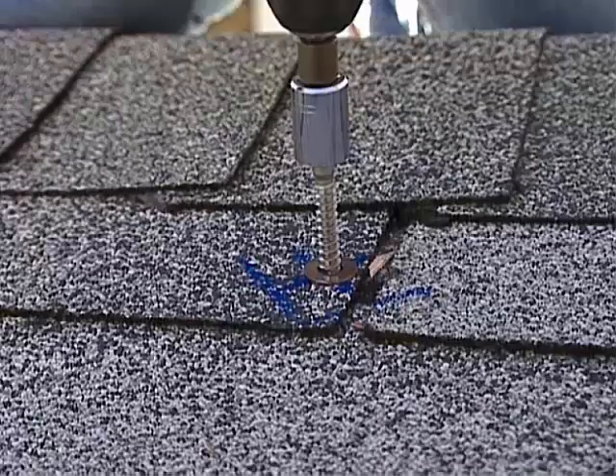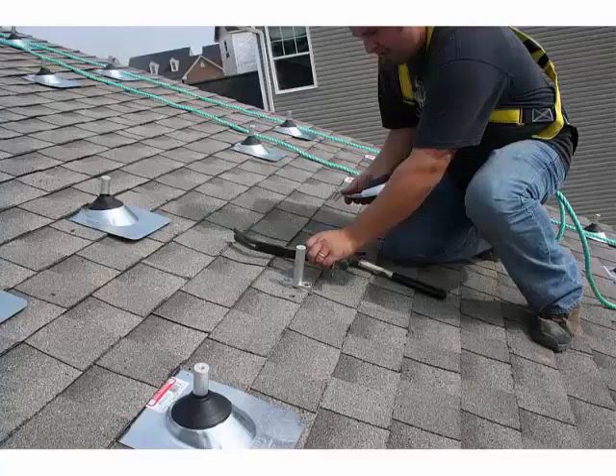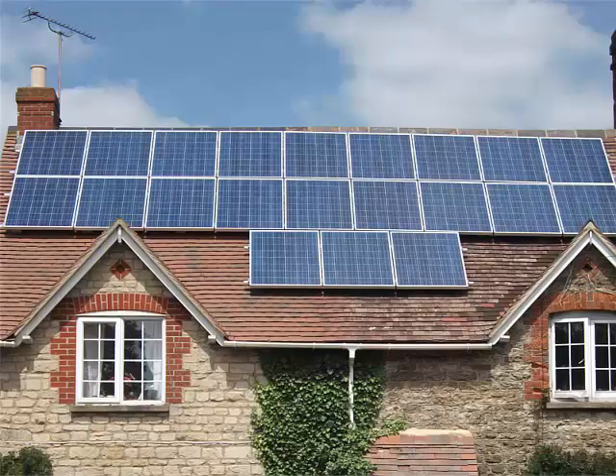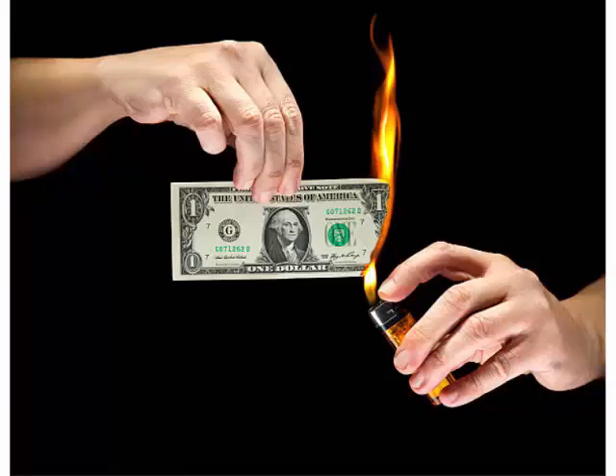Solar panels can damage your roof — the suspension system requires drilling holes which may cause leaks. One thing they often don't tell you is that solar panels on a house do not increase its value; in fact, they decrease it. Imagine a buyer looking at your house and saying they don't want that thing — it looks dangerous, it looks ugly. That forces you to compromise your sale price. So you may save on energy but lose far more on your home value.